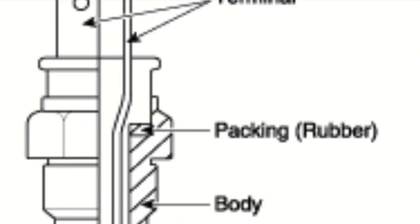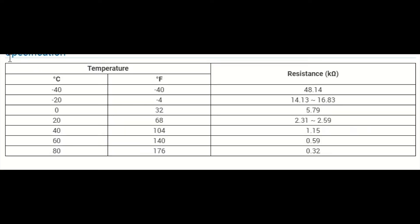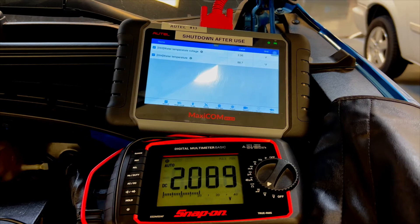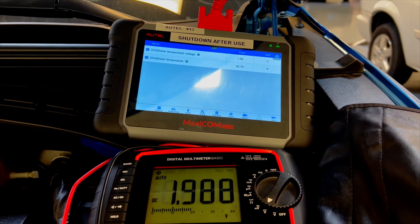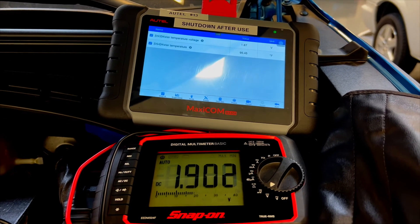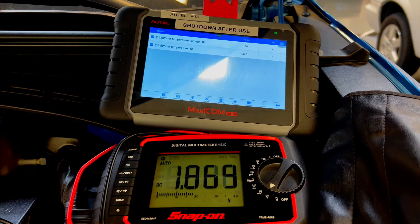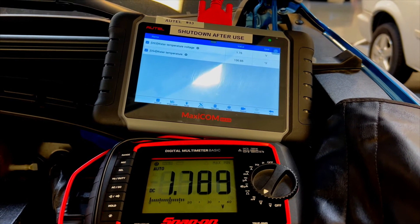The ECT sensor that the Tucson is equipped with is a negative temperature coefficient type sensor. The sensor's resistance is opposite in relation to heat, meaning that as the engine's coolant temperature increases, the sensor's resistance decreases. The ECT sensor also functions only as a single range system, as shown by the graph. There was never a spike in voltage when we tested the voltage drop across the ECT sensor, proving that it was a single range system.